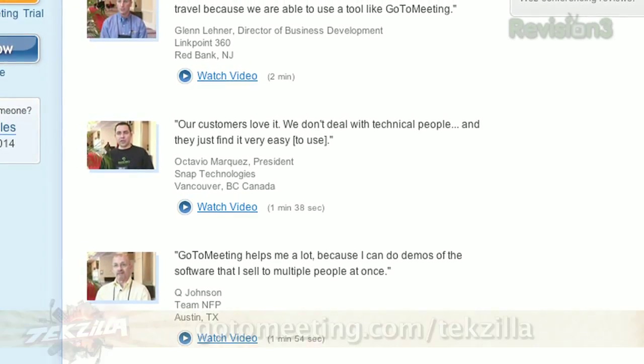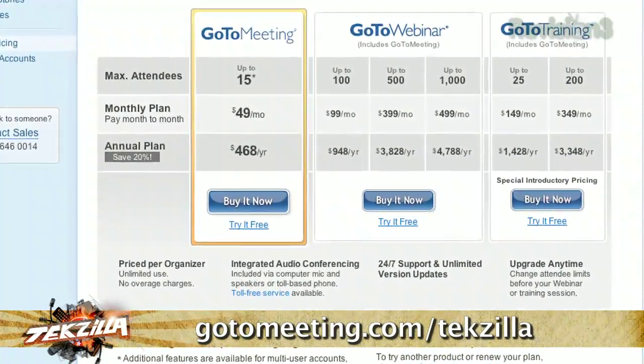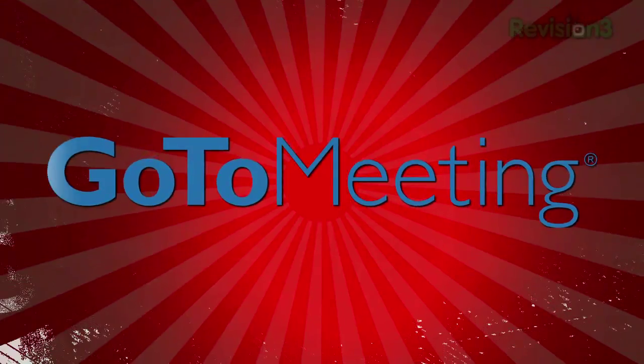Try GoToMeeting free for 30 days. For this special offer, just visit GoToMeeting.com/techzilla. That's GoToMeeting.com/techzilla for a free trial.